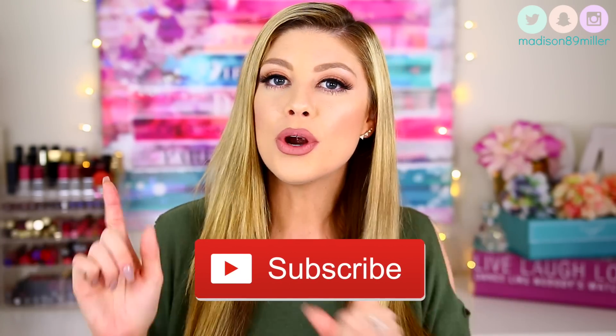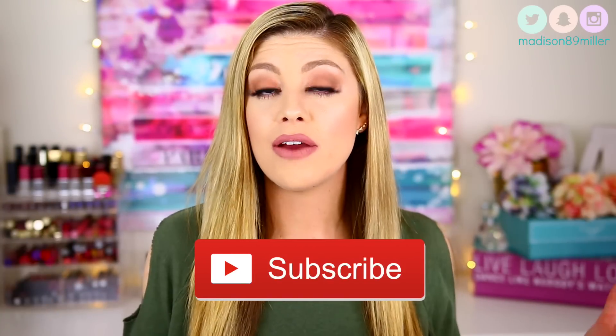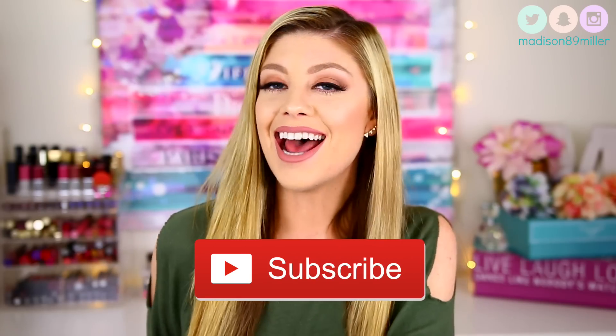But before we get into the Sephora haul, if you are brand new to my channel, hello, welcome, feel free to subscribe right here, or if you're on a device scroll down a little bit and there'll be a little red subscribe button — just click it and that way you get notified for future videos. Now let's go ahead and get into this Sephora haul.